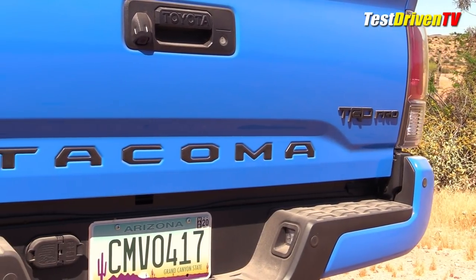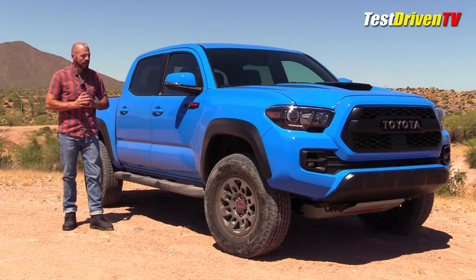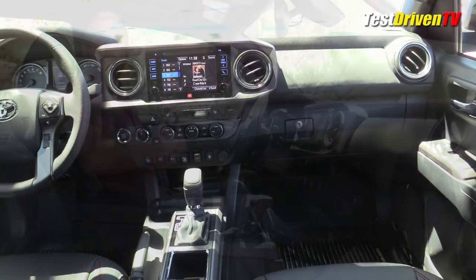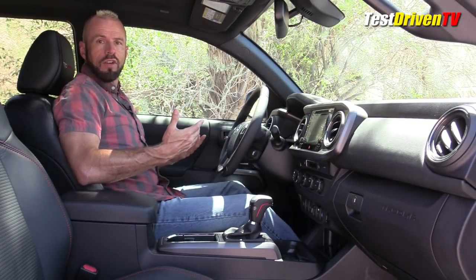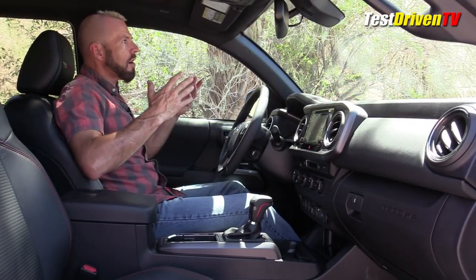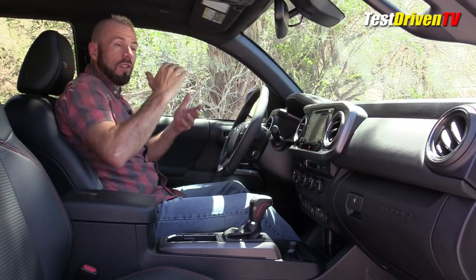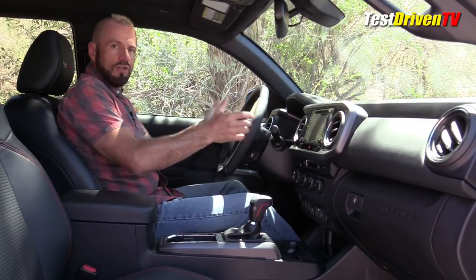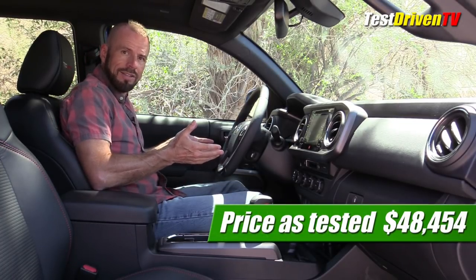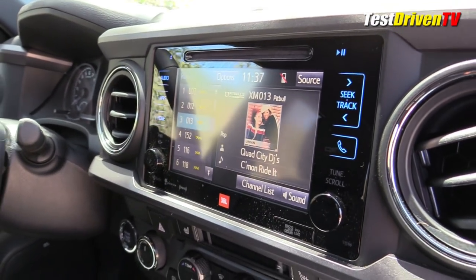At the rear of the truck, you can tell this is the TRD Pro — there's the logo, and it also has the sticker emblems instead of just the indented lettering, which looks kind of sexy against this Voodoo Blue. Inside, the TRD Pro has a few upgrades above most other Tacomas: leather seats — not always found in the Tacoma except in the Limited — with TRD logos on the headrests. For 2019, the moonroof and the new JBL audio system are both standard equipment.